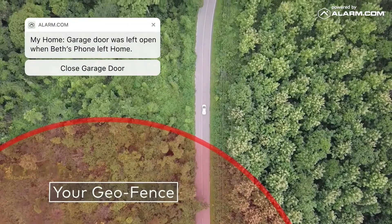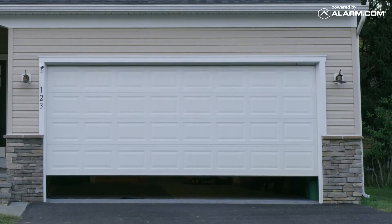With the easy-to-use interface, you can secure your property with one simple click from your mobile device.